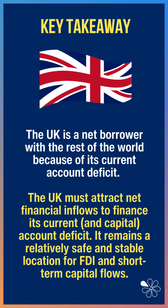Indeed, it remains a relatively safe and stable location, both for tangible FDI and under-it investment, and also those short-term capital flows. Although falling interest rates from the Bank of England might affect hot money flows as we head into the end of 2025.